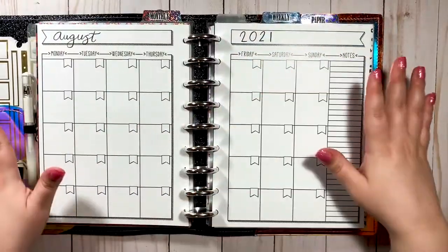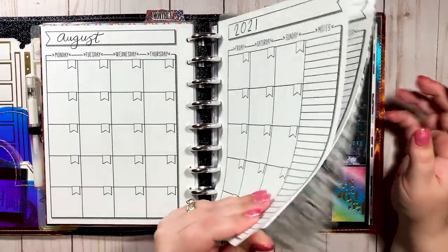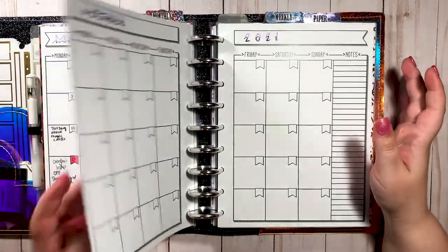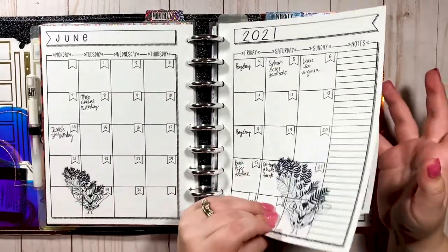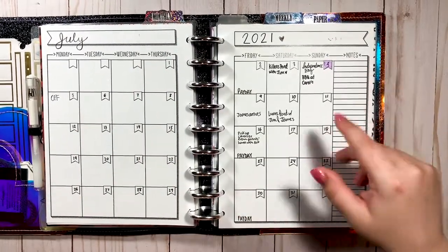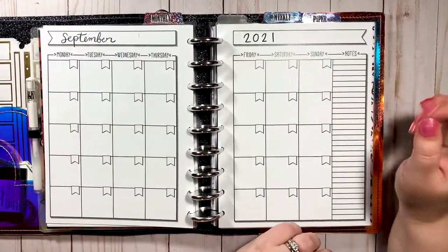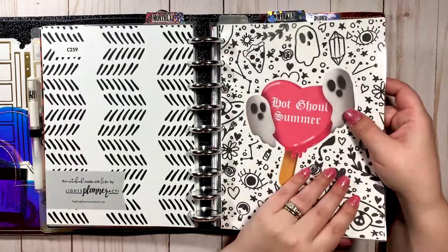Now into the actual guts of the planner — these are my undated monthly inserts from Lights Planner Action. I haven't filled in August yet so you can see what they look like blank. I wrote in the months and year at the top and I'm obsessed with them. I'm not a huge monthly planner person for my catch-all, but it's nice to have that overview. My friend Queen has a discount code — Queen10 — if you want to save a little coin.